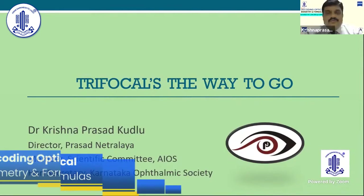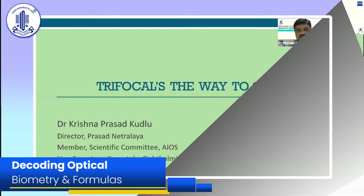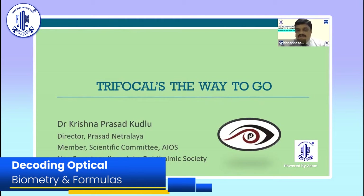Thank you so much for the wonderful opportunity, Dr. Namrata Madam and Rajesh Sinha and Mahipal sir. Also, thanks Dr. Balla for the nice introduction. Once again, I thank Calza India for this opportunity.